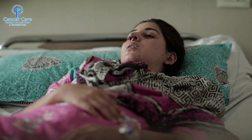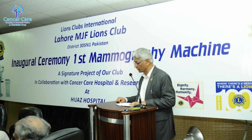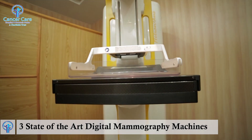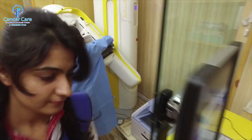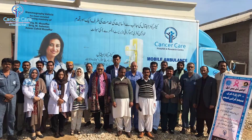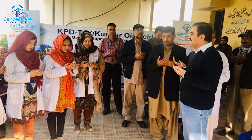After realizing the pain and misery of breast cancer patients, a prompt decision was taken to import three latest state-of-the-art digital mammography machines from Italy. One machine was fixed in the hospital while the other two were made mobile floats to provide free-of-cost service at the doorstep to women in far-flung areas.